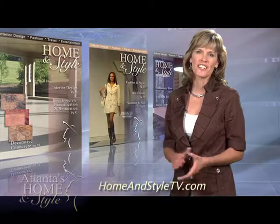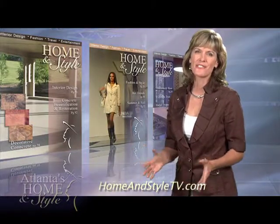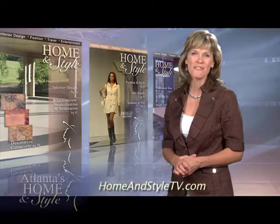For more information on Angelfish Cottage, visit ShorewoodRealEstate.com. Thanks for joining us for Home & Style. Be sure to visit our website at HomeAndStyleTV.com and like us on Facebook. We'll see you again next week.